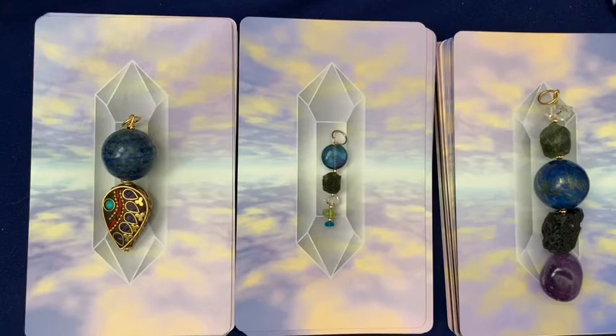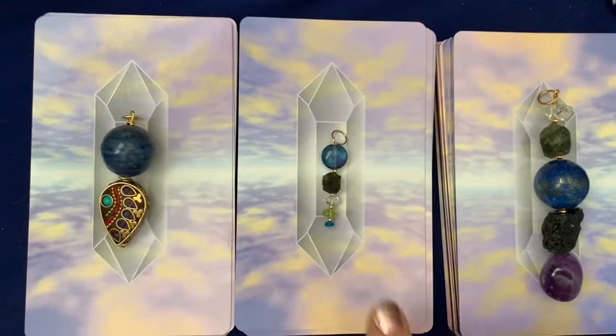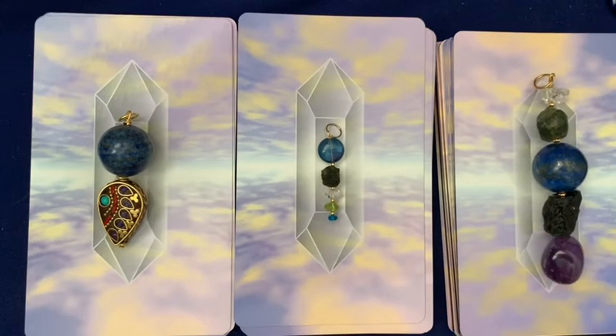If you choose this pendant, pile one is your reading. If you choose this pendant, pile two. If you choose this one, pile three.